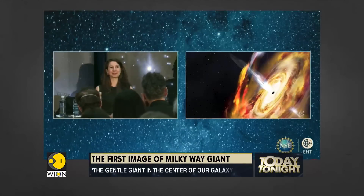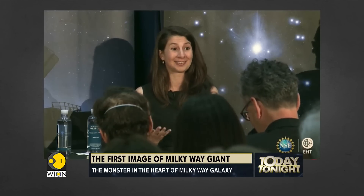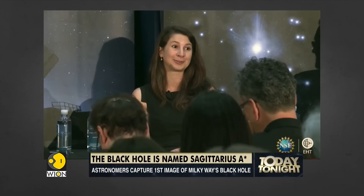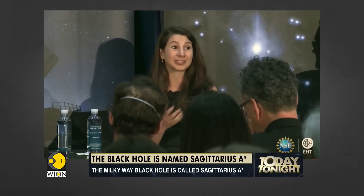I think every once in a while, we've been working on this for so long with so many people. Every once in a while you just have to pinch yourself and think: this is the black hole at the center of our galaxy. You kind of forget that every once in a while. And that's pretty amazing — what we were able to do by bringing together people with lots of different expertise, and that we were actually able to do this.